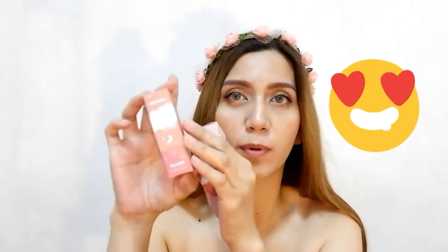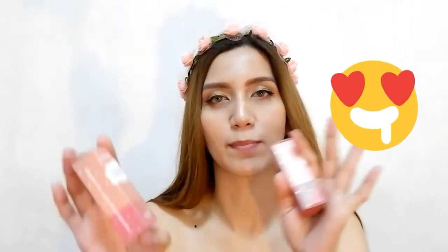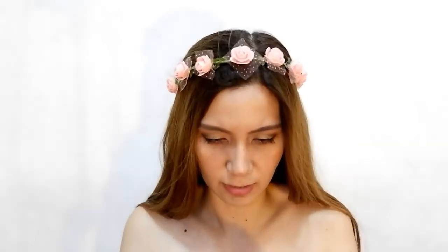Start with the packaging guys. Napaganda ng box, naka-embossed. And makikita mo mayroon siyang shining shimmering splendid. May moon, may star, may clouds — kaya nga Dream Cream diba. And ang laman nito is 6ml. Pati yung ingredients niya nandito.